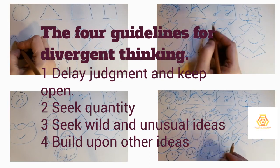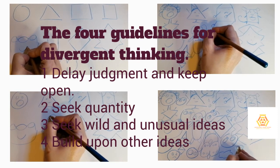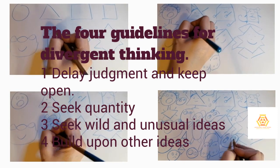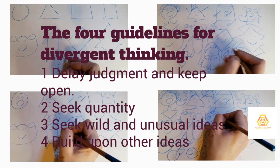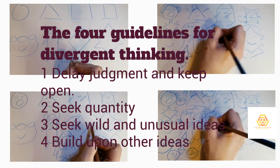Did you surprise yourself? Take a final picture of your drawing. Producing and considering many alternatives is an essential skill for creativity. Research and studies have shown the most important aspect of divergent, creative thinking is simply practice — allowing you to produce and consider many alternatives.